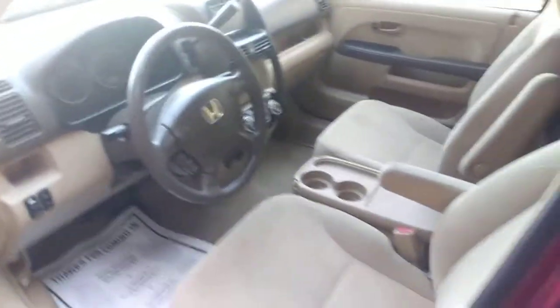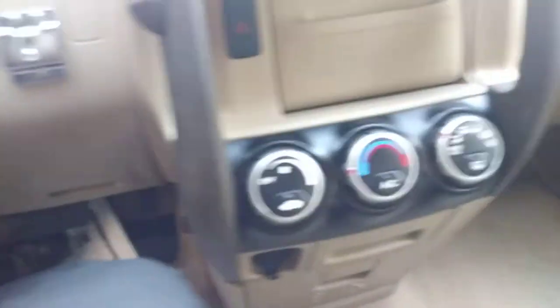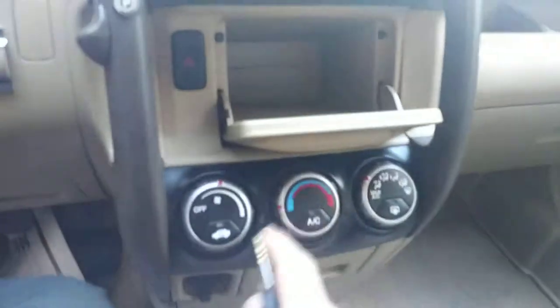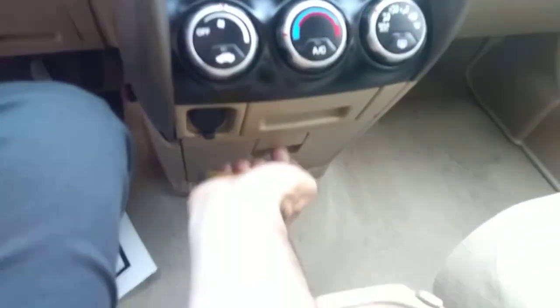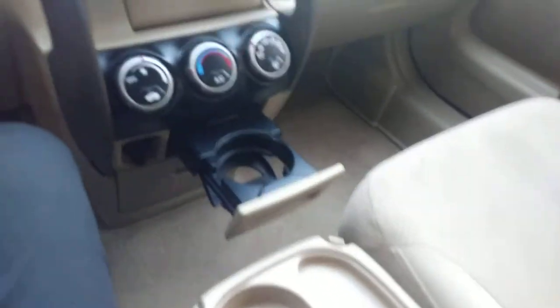Armrests in the middle there, and a little tray that can fold away. It's got stereo controls here on the steering wheel. And it looks like it's got a little storage in here and a little storage down here, cup holder here. And this kind of folds away if you're not using it — kind of a cool spot for the parking brake.